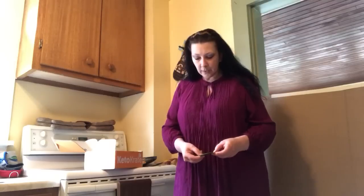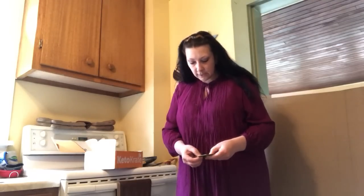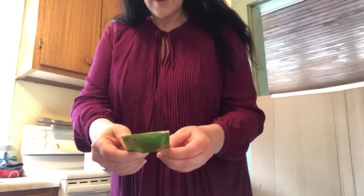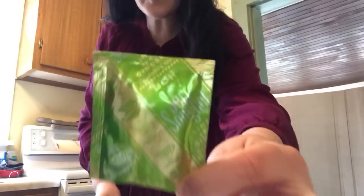I think this is green tea — it looks like a tea bag. It's lime and ginger flavor. The brand looks like Sari Foods. I'm not a huge tea drinker; I'm a coffee lover, but I'm gonna give it a try. I always try anything in the keto crate.